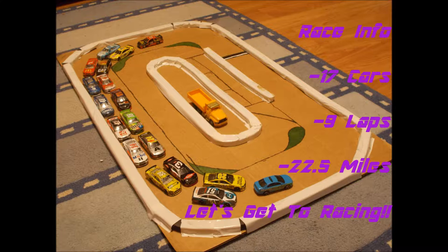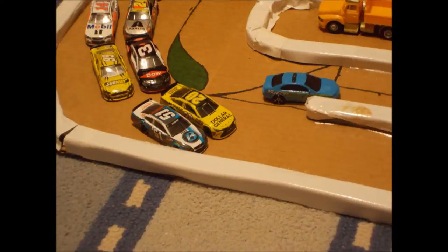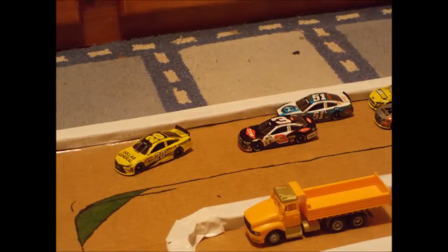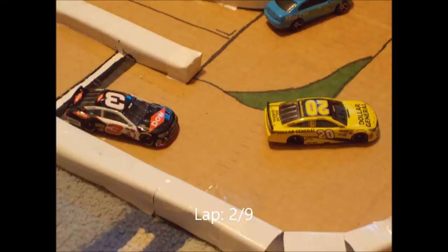Here's the race info: 17 cars for 9 laps, 22 and a half miles. Now let's get to racing — we're green here at the Brickyard as Matt Kenseth and Justin Allgaier take them down. Down on the back stretch, Austin Dillon is going to take 2nd back from Justin Allgaier as Matt Kenseth leads lap 1.